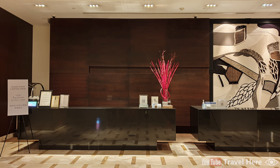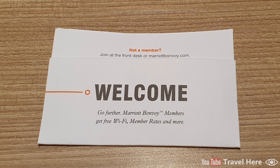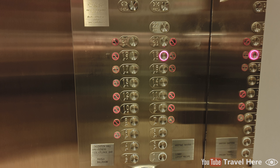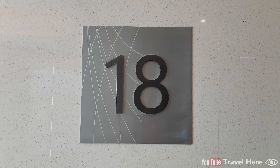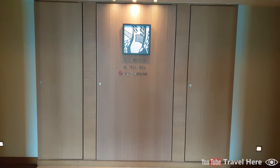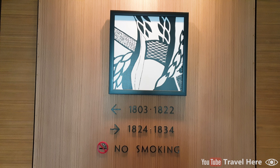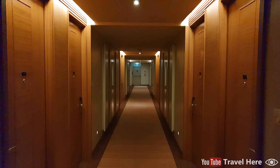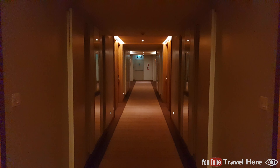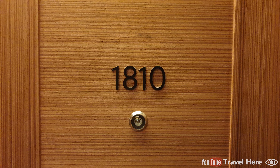This is the check-in counter. After checking in we get our welcome card with our room number. As we go in the elevator we can see that the building has 22 floors, with the highest floors as the Le Meridien Club Rooms. We arrive at the 18th floor. Most of the hotel rooms are non-smoking rooms, and we walk through the corridor to our room. Our room number is 1810.